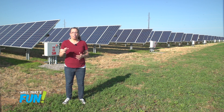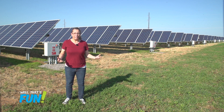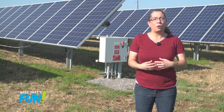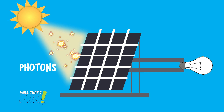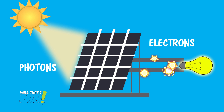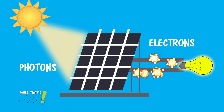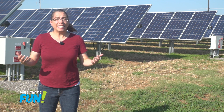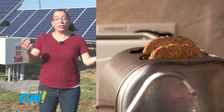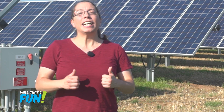That leaves free electrons with a negative charge and positively charged holes where they used to be. The panel is designed to pull the negative charge one way and the positive holes the other. That creates a little electron superhighway, and that flow of electrons is electricity. The flowing electrons are directed along conductive metal plates and out of the cell. From there, we can take that electrical energy and turn it into candy crush, or more heat, or mechanical energy — whatever we need. Energy conserved.